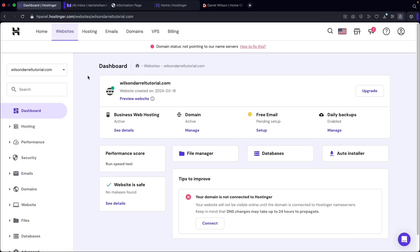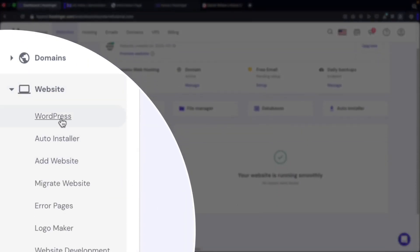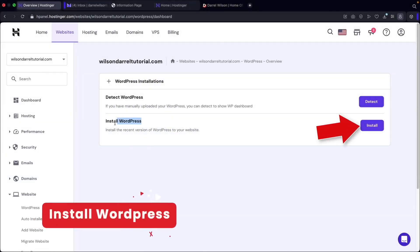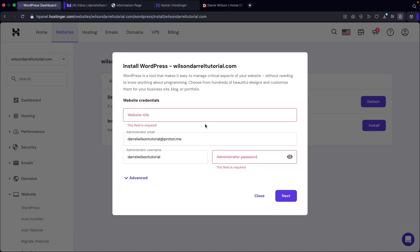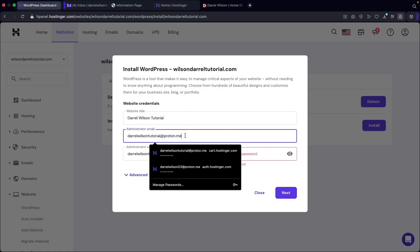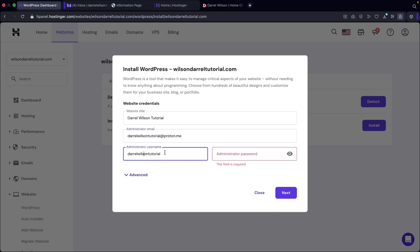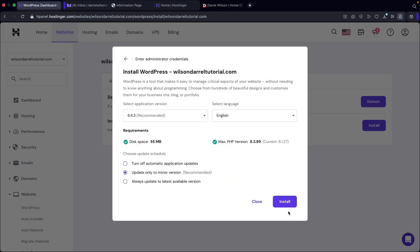Let's go back to our dashboard and refresh this page. You'll see that all of the notices have disappeared and our domain is now fully active. Now let's install WordPress. Over here on the bottom left you'll see Websites, and right here you'll see WordPress — go ahead and click on WordPress. Now click on install WordPress and I'll click on install. Next we're going to create some login credentials — make sure you write this down, because you'll need this information when you want to log in and out of WordPress. Enter your email address — this is important because if you forget your WordPress password, it will be sent to this email on file. You'll create a username and then a password. Once you create this information, click on next. It's going to ask which version of WordPress you want to install — always go with the recommended version because it's the most stable and up to date. At the bottom right, I'll click on install.